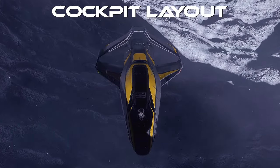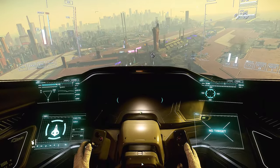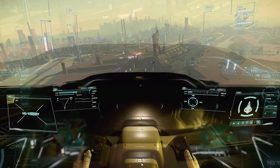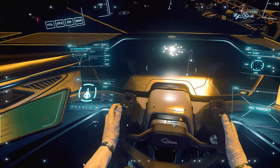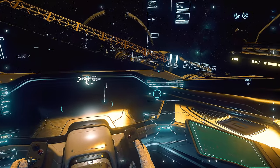Cockpit Layout. The cockpit of the 315P has a lot of unused space, which makes it feel essentially empty. A more compact arrangement of the screens would be more comfortable. Instead, with the current layout, you have to lower your head to see most of the information.